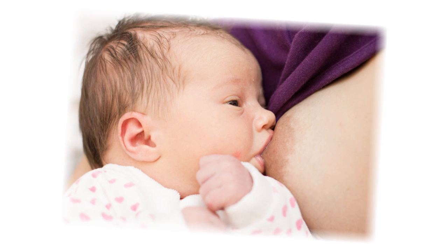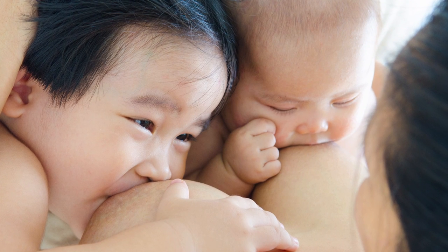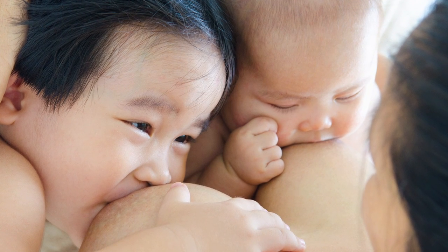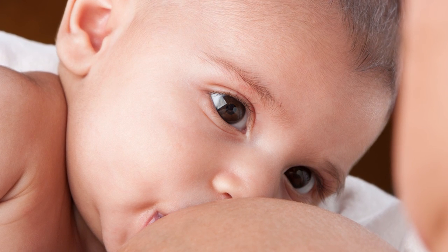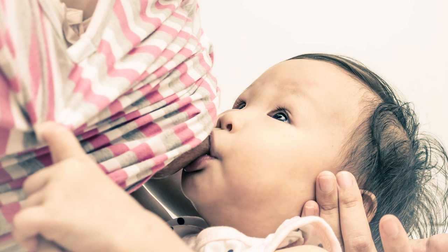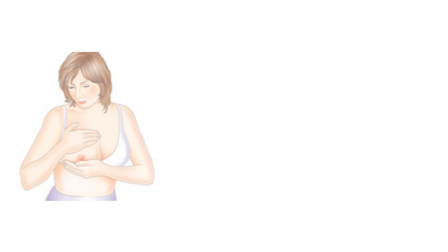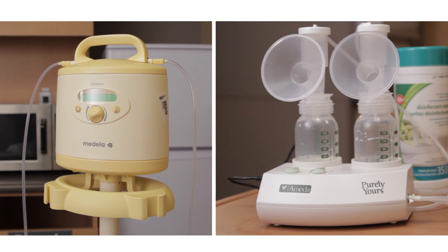The female breast will make milk based on a supply-equals-demand principle. The more you stimulate the breast, the more milk it will produce. This means most mothers are able to provide enough milk for one growing baby and multiples — two or more. Stimulation can be achieved by a baby suckling, hand expression, or using a hospital-grade electric breast pump.